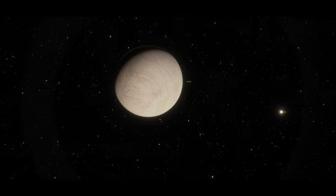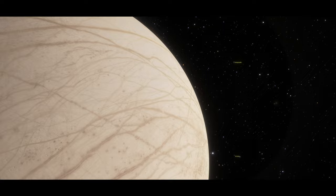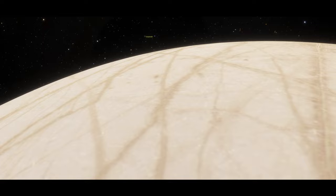Because Europa's orbit is elliptical, its distance from Jupiter varies, and the moon's near side feels Jupiter's gravity more strongly than its far side. The magnitude of this difference changes as Europa orbits, creating tides that stretch and relax the moon's surface. Flexing from the tides likely creates the moon's surface fractures.